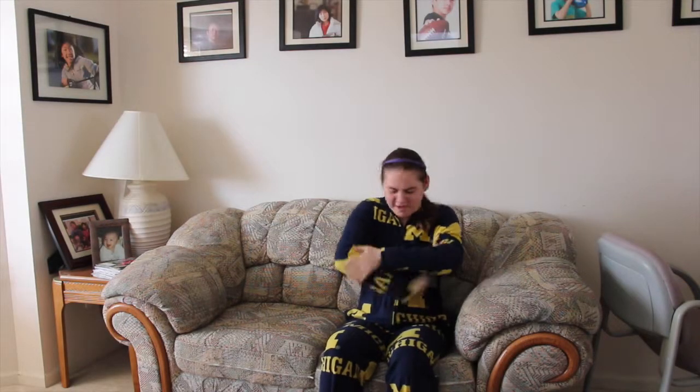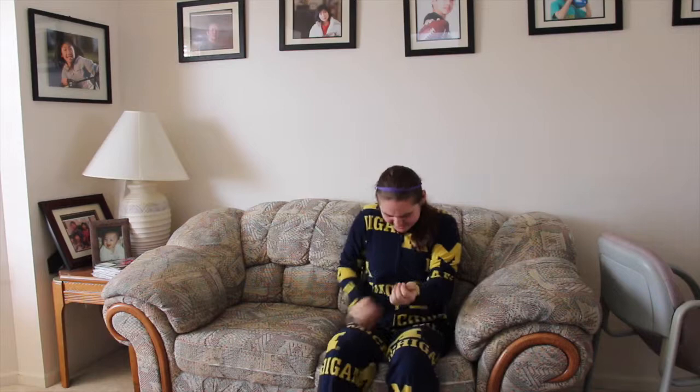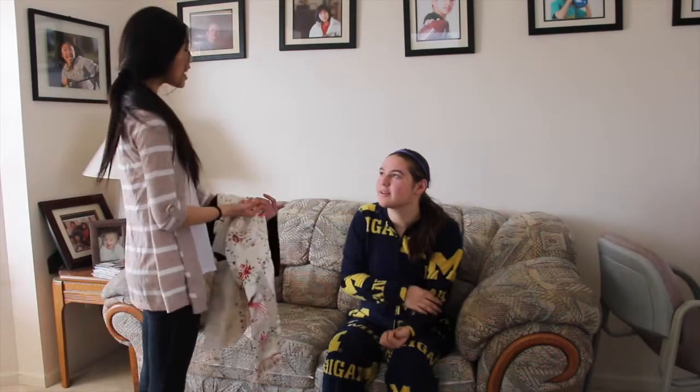These pajamas are so itchy, I think I'm allergic! Don't buy these silk pajamas! Why silk? Well, there are many benefits of silk. First of all, it's the most hypoallergenic fabric in the entire world — that means no more itch!